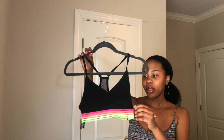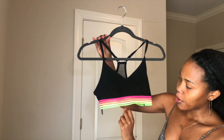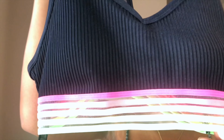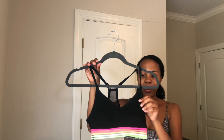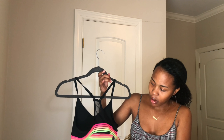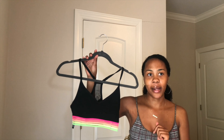This is a sports bra from Pink. It's got rainbow pinks and lime greens along the bottom, and it's actually clear in between them. The bra itself is ribbed, the back is mesh, and it's a racerback style, which is really cute. I love Pink sports bras, and that it was mostly black but added some color really attracted me to it.